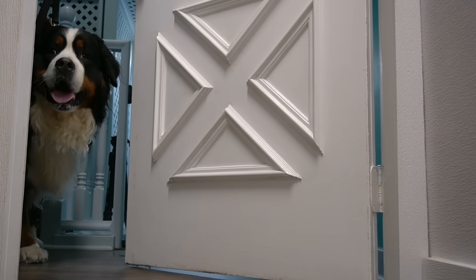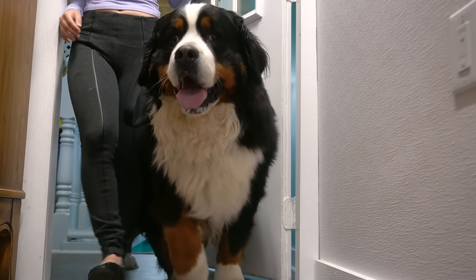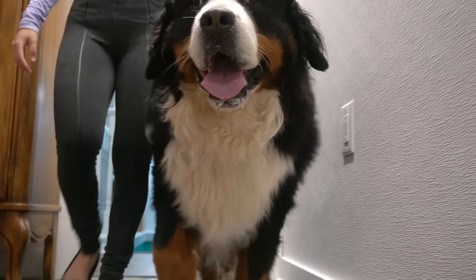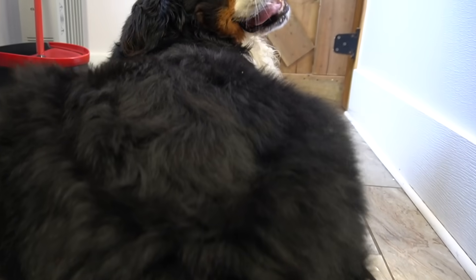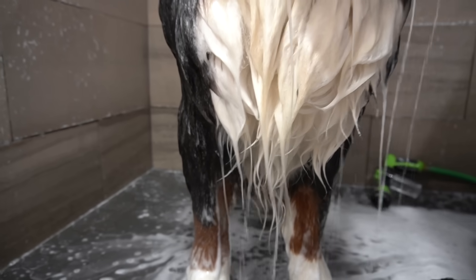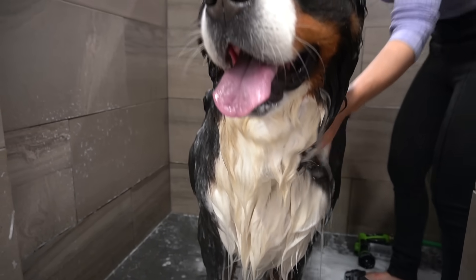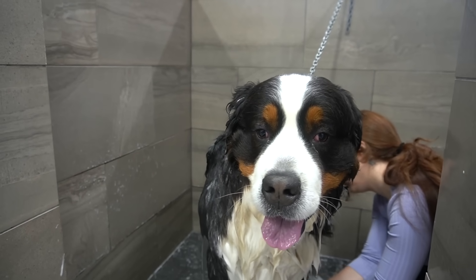This gigantic meathead is Thunder, and boy does the ground shake where he walks. He is a six-year-old Bernese Mountain Dog, and this will be his first bath in four years. You do not want to miss this incredible before and after, and keep watching till the end to learn how to enter our 300k giveaway.